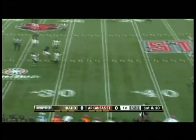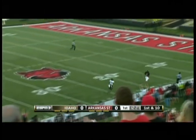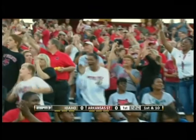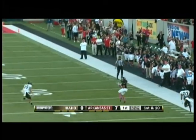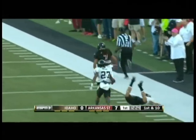Kennedy has all kinds of time, wide open — Julian Jones down the right sideline, and he is gone! 80 yards for an Arkansas State touchdown. Arkansas State leading 7-0 on an 80-yard pass from Adam Kennedy to Julian Jones for the score.